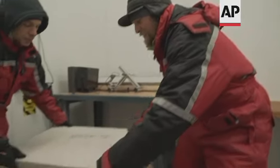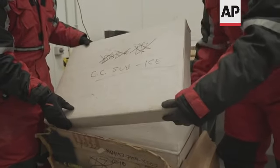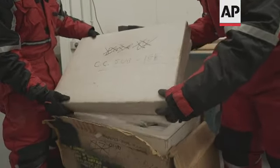Very mysteriously labeled Camp Century sub-ice — a sample that was lost in a freezer for decades.